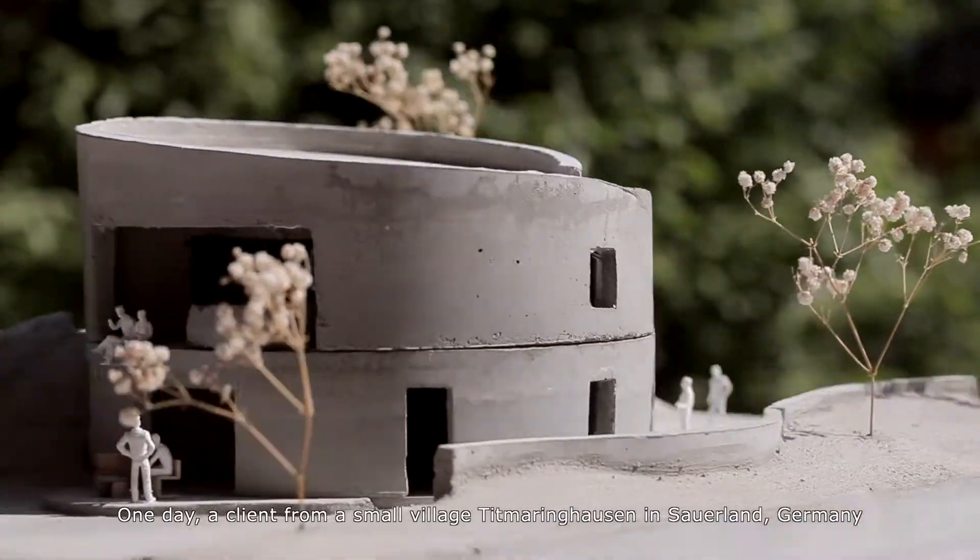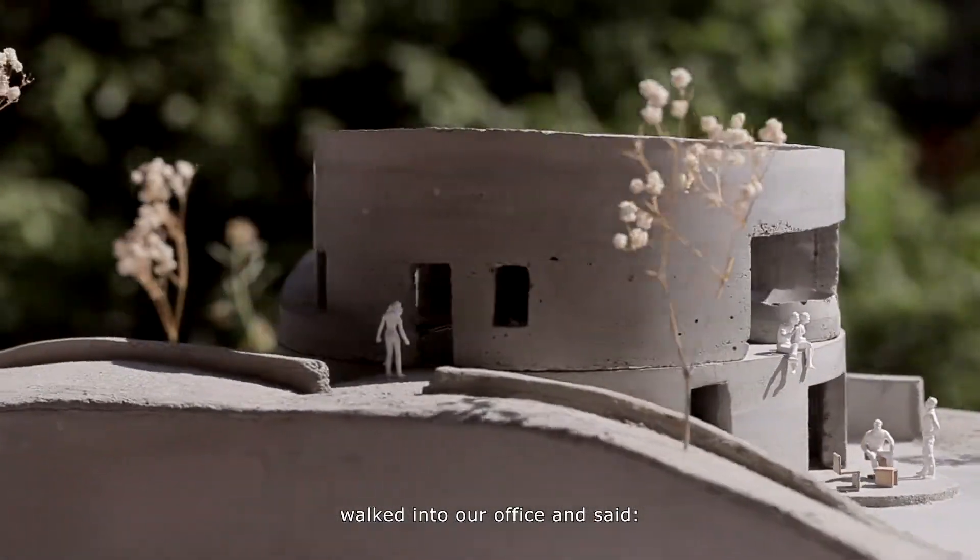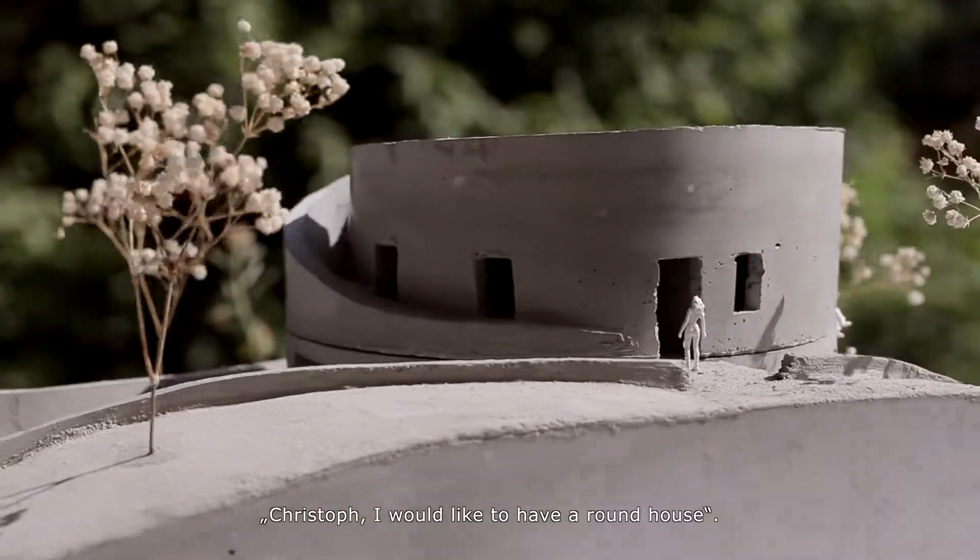One day, a client from a small village, Tittmaringhausen in Sauerland, Germany, walked into our office and said, 'Christoph, I would like to have a round house.'